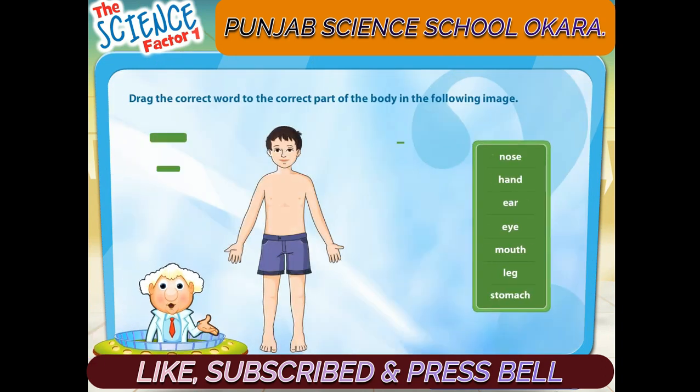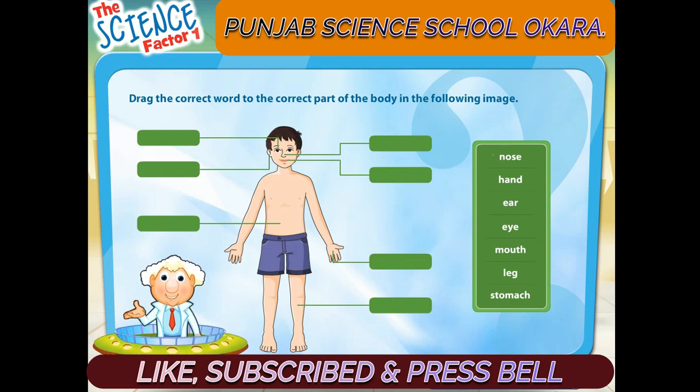Drag the correct word to the correct part of the body in the following image.